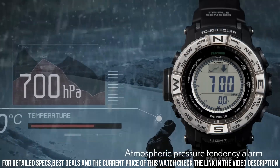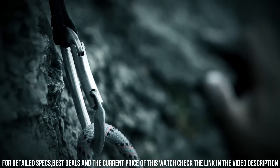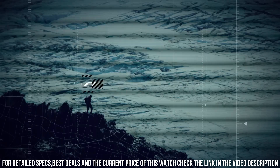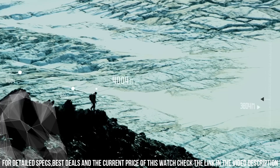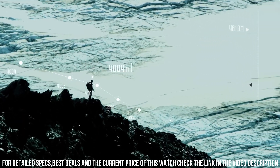Display type digital, clasp buckle closure. Rugged and versatile outdoor watch designed for adventurers and outdoor enthusiasts. It features a range of functions useful for outdoor activities such as hiking, camping, and mountaineering.